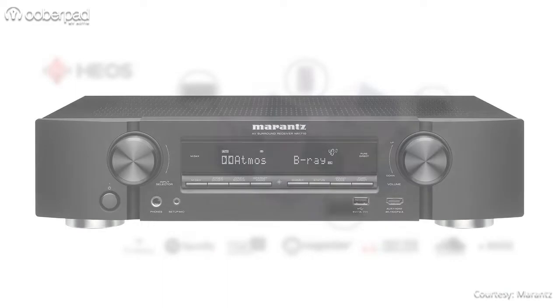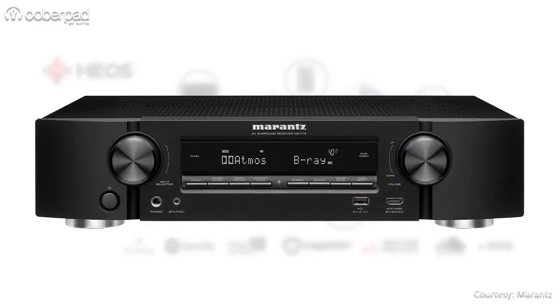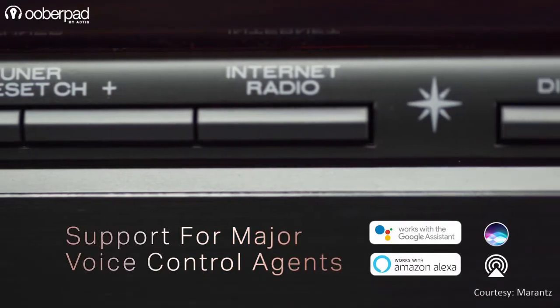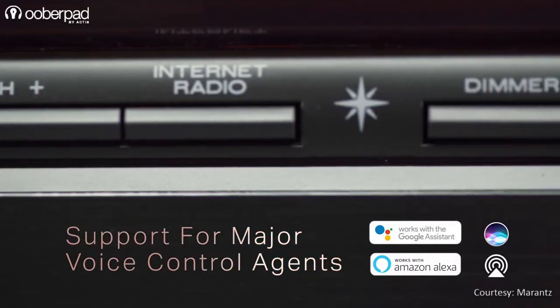Leveraging HEOS built-in, the Marantz NR1510 and NR1710 work with Amazon Alexa, Google Assistant, Apple Siri, and high-end Smart Home Automation Assistant, JOSH AI.